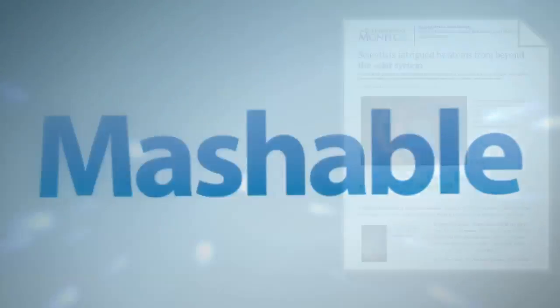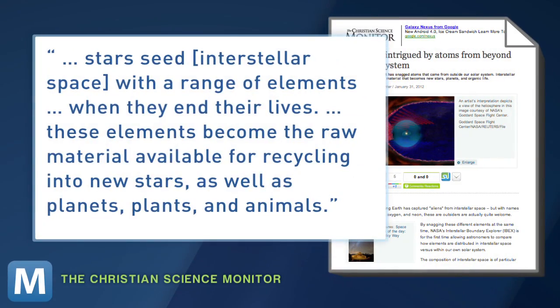The Christian Science Monitor explains: stars seed interstellar space with a range of elements when they end their lives. These elements become raw material available for recycling into new stars, as well as planets, plants and animals.